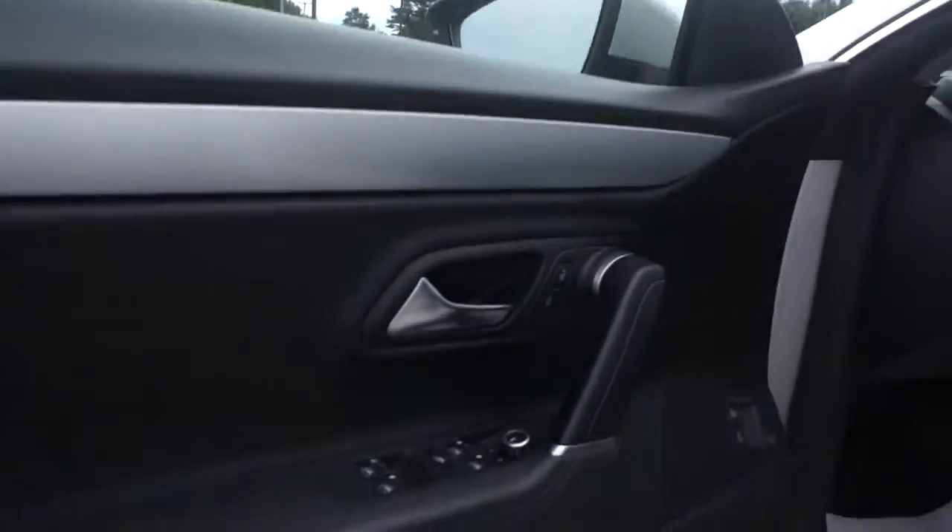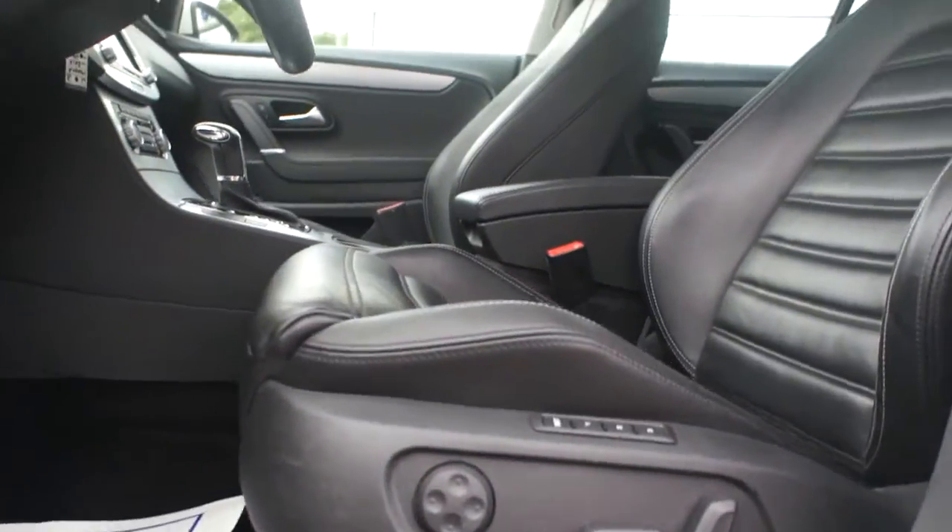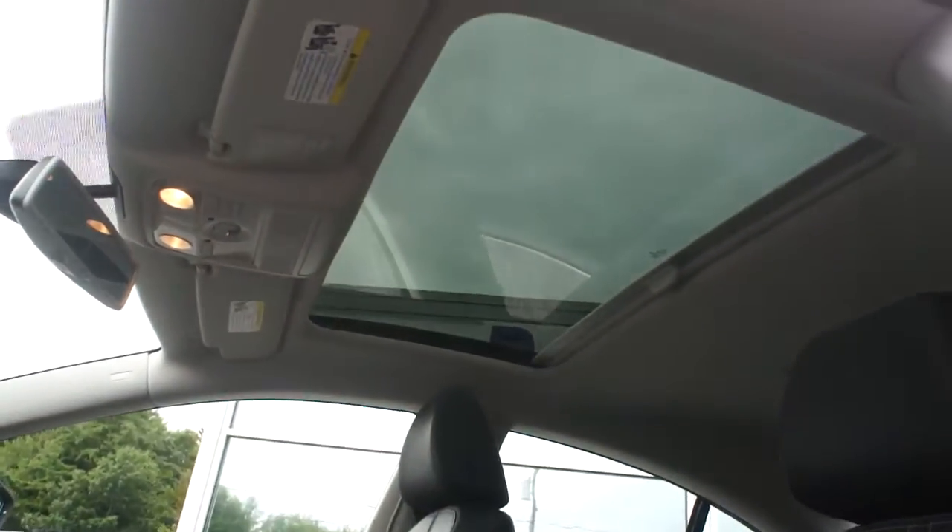Coming inside, just nice classy accents throughout. Power everything, memory seats. And look at the size of this moonroof, by the way.